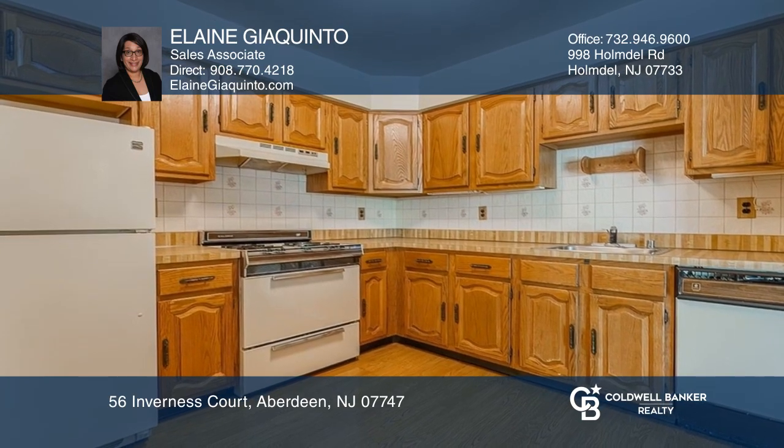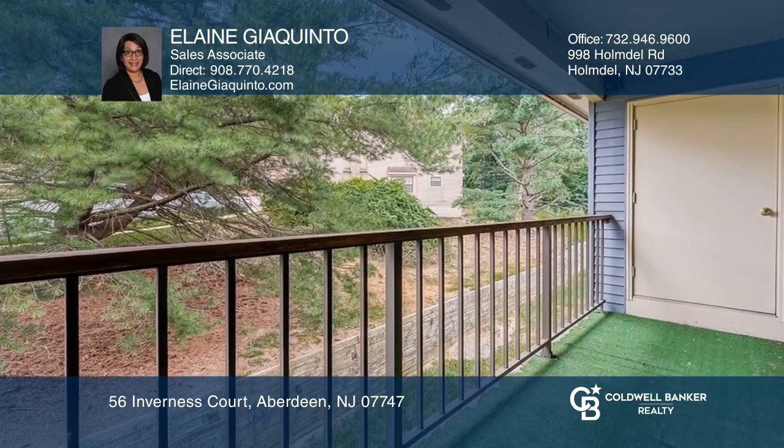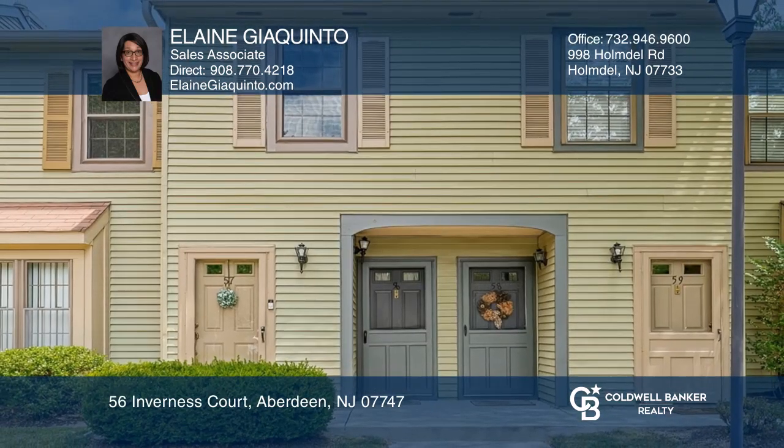Community amenities include sports courts, a pool, and clubhouse. Check out this must-see home by scheduling a tour with Elaine Giacuento.